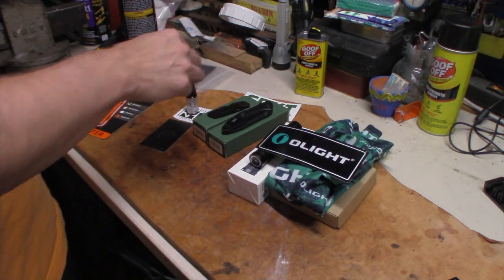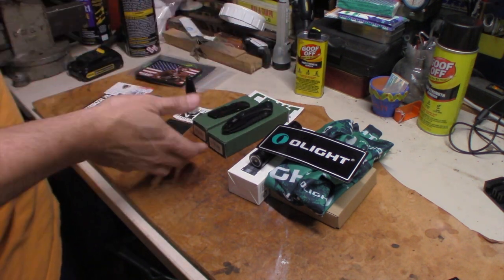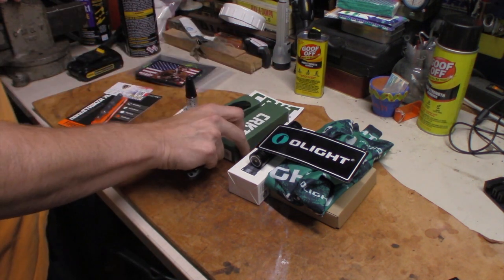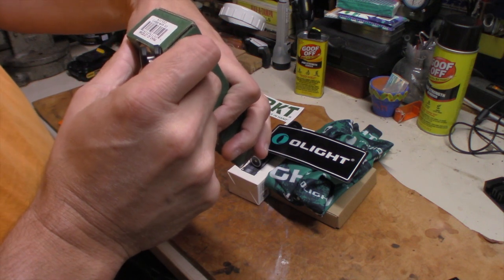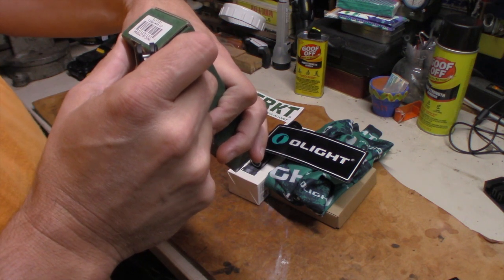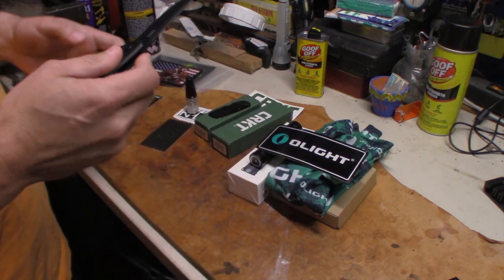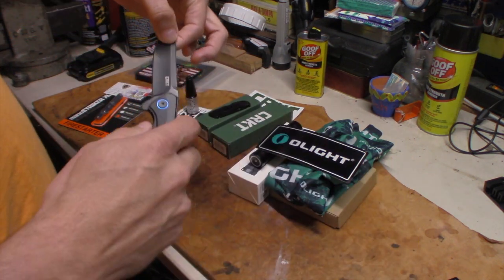Moving on to CRKT — I got a sticker from them. I've always been a big CRKT fan. This year I picked up the Coligo. My light is the 6215D2, that's D2 steel, and I really like the looks of the knife. We'll go over the knife in a separate video altogether.